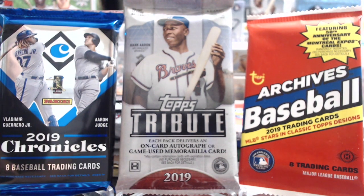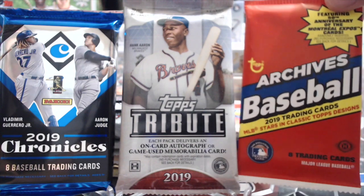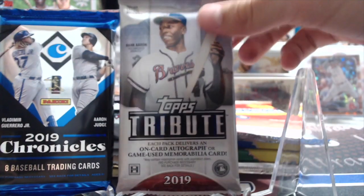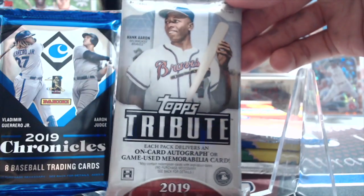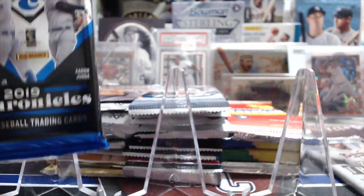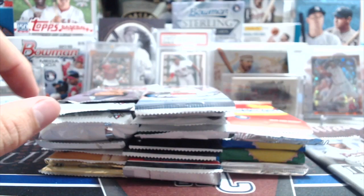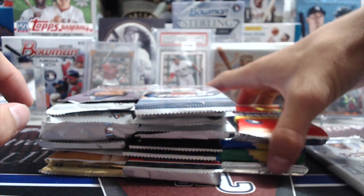So this video has 26 packs - hobby packs mainly - and a variety of Topps and a few Panini products. These are the three new ones we add: we've got a box of Archives, one pack of 2019 Tribute which will be awesome, and we also have a Chronicles First Off The Line pack that we opened up. That looks like a pretty beefy one - I think Luke picked that out just because he's thinking he's going to pull a monster hit out of here.